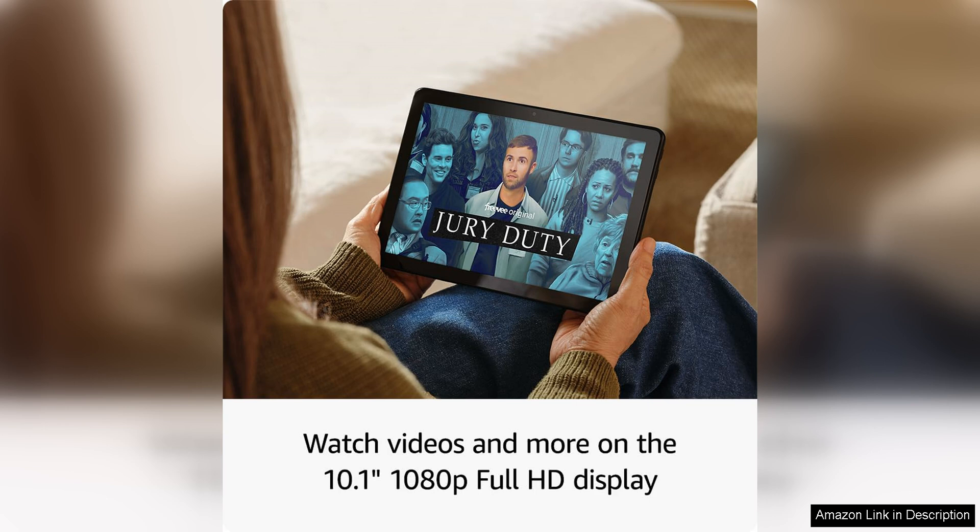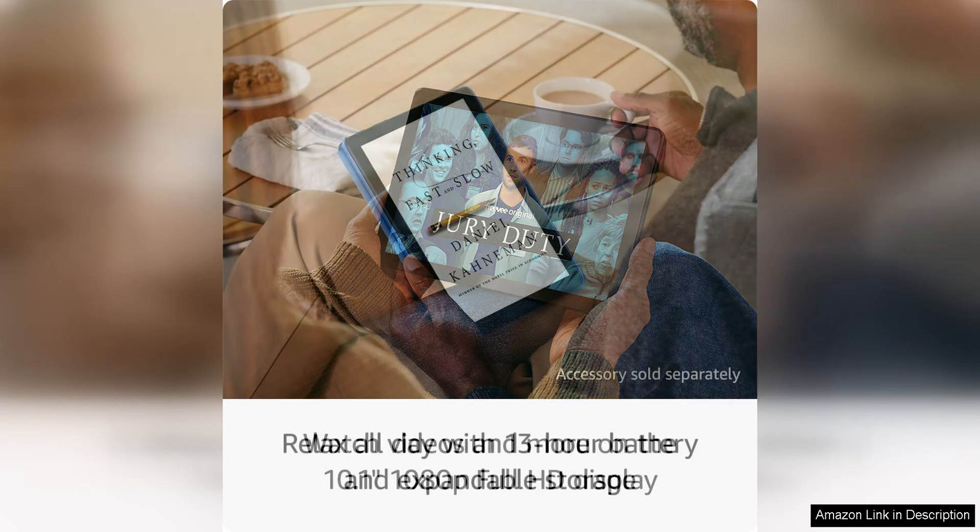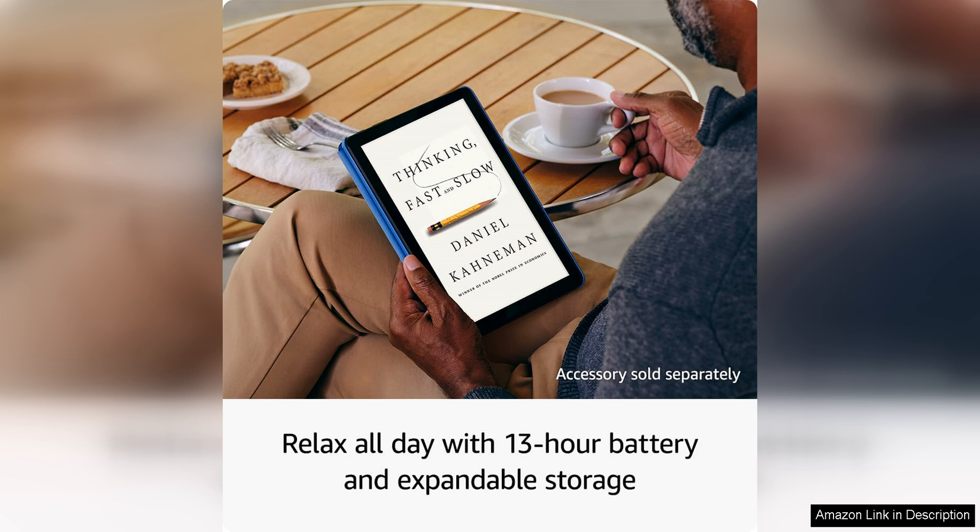The build quality is solid and the device feels sturdy and durable in your hands. The Fire HD 10 also features Alexa, Amazon's virtual assistant, which allows you to control your tablet with voice commands and access a wide range of information and services with ease.